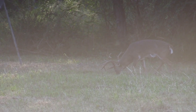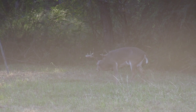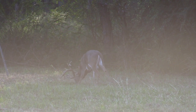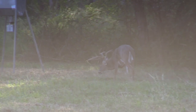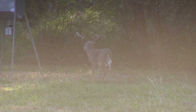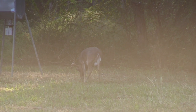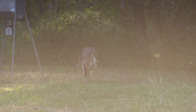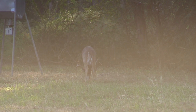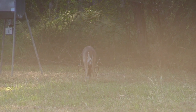And there he is — that did not take long. Kind of all the time in the world; let him get good and broadside. We hadn't been in the blind ten minutes when this guy walked out. You can see by the glare in the camera, I'm shooting straight into the sun as it's only about 5:45. Totally unexpected — the gun wasn't loaded, hadn't turned the Thermacells on yet, and we were barely settled in.